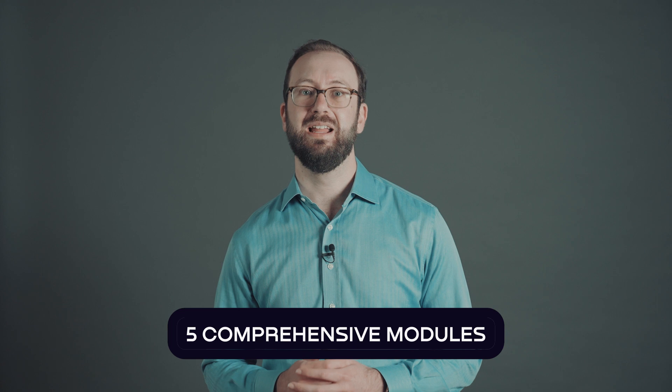This course was made for designers and artists from various fields who are interested in venturing into the exciting world of AR and VR. Don't worry if you don't have any prior 3D experience. In this immersive bootcamp we'll cover everything from asset creation to AR VR interaction design and best practices through five comprehensive modules.